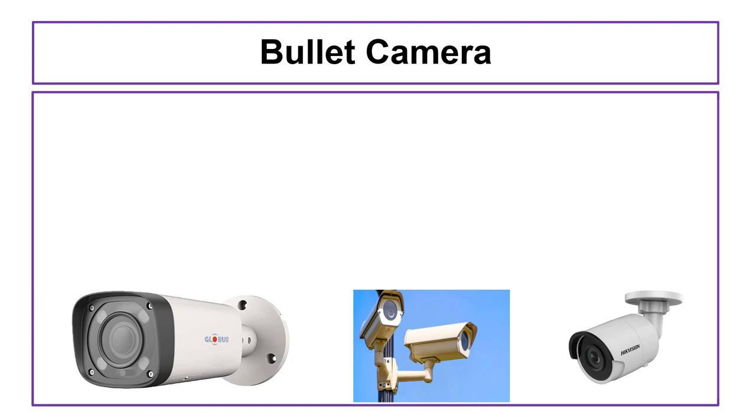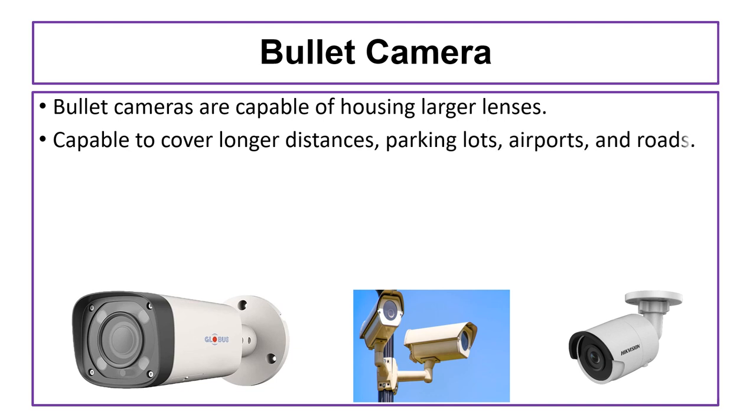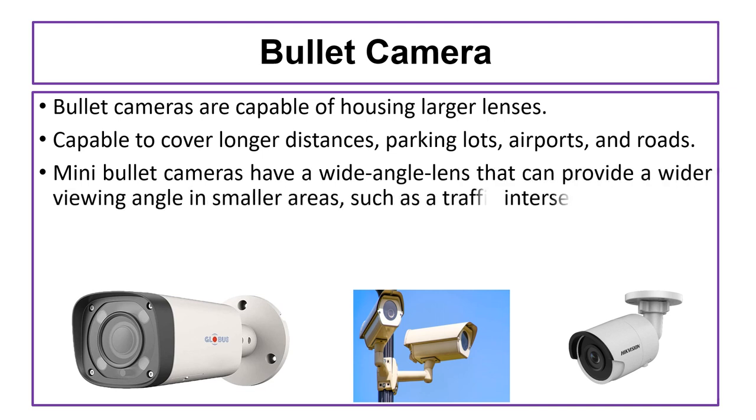Due to their longer cylindrical shape, bullet cameras are capable of housing larger lenses. That's why bullet cameras are capable of covering longer distances, including parking lots, airports, and roads. For shorter distances, many bullet cameras have wide-angle lenses that can provide a wider viewing angle in smaller areas such as traffic intersections.